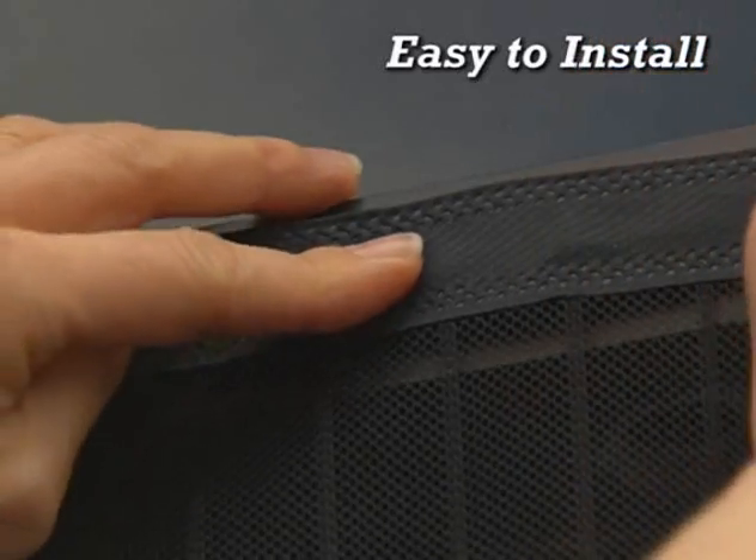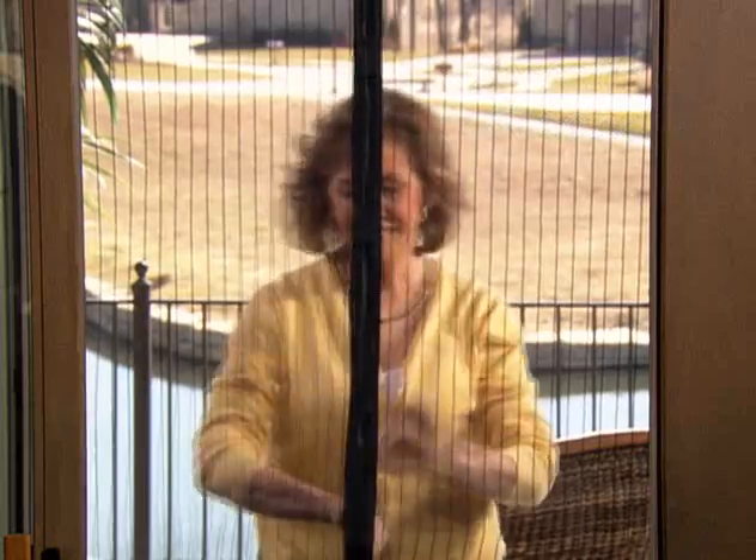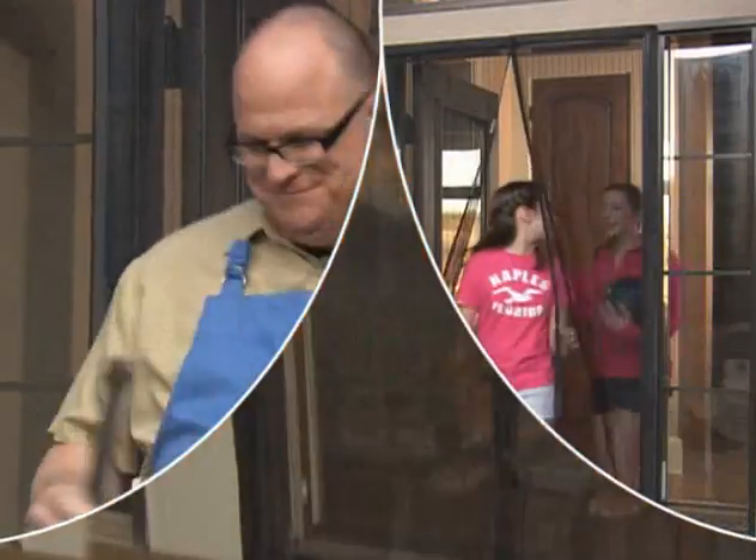Plus, it's so easy to install. No nails, no screws, no tools. Goes up in seconds, and stays up all season long, no matter how often you, your kids, or your dog go through.